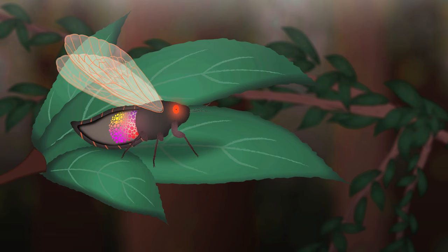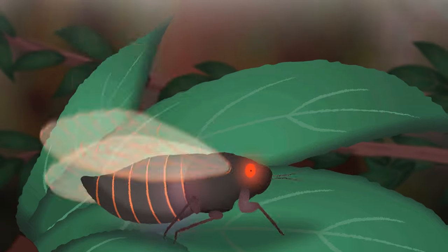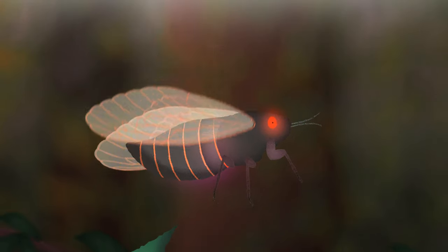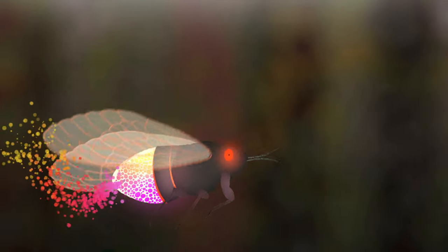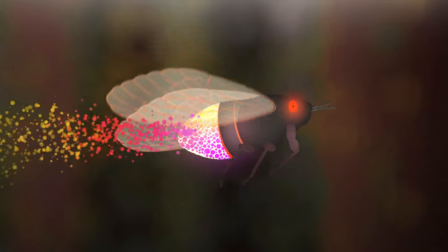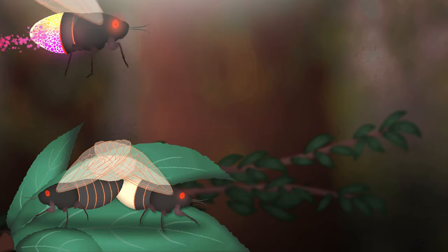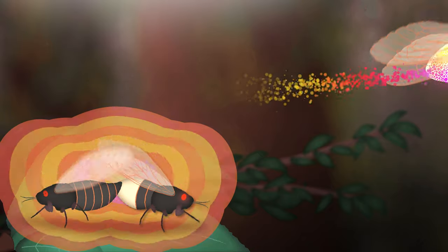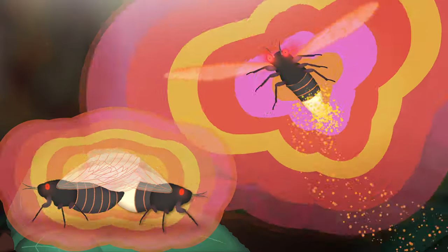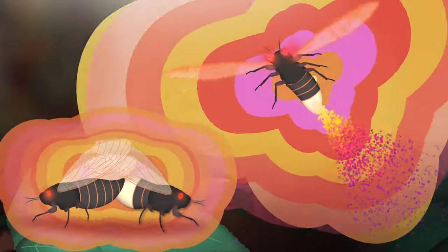The first thing the fungus does is eat the gonads of the cicada so they can't actually reproduce, and they make the back end of the cicada drop off. Then a tuft of fungal tissue hangs out the back of the cicada spreading spores. So you have these adult cicadas spreading spores as they move, who are crazed trying to reproduce, whilst infused with hallucinogens and amphetamines.